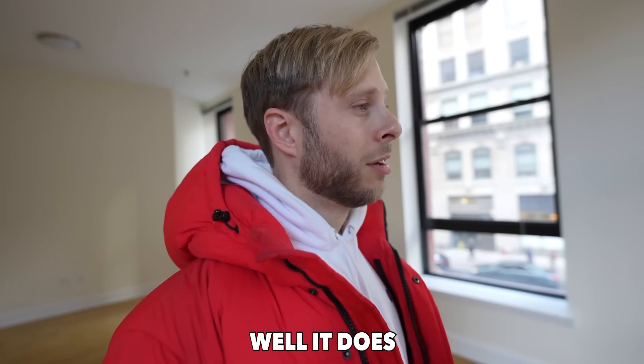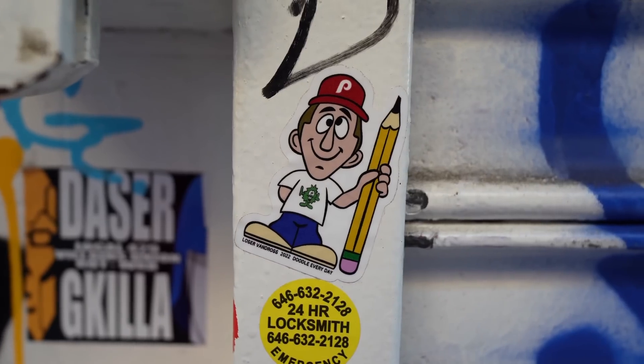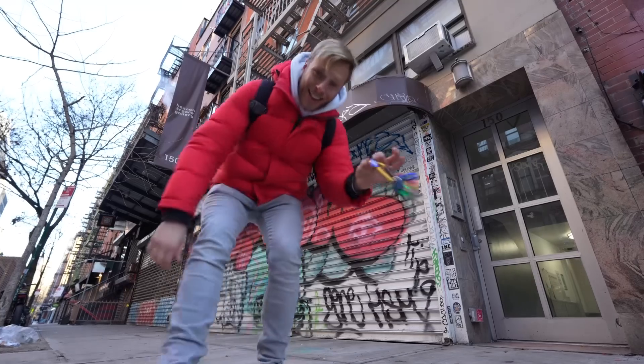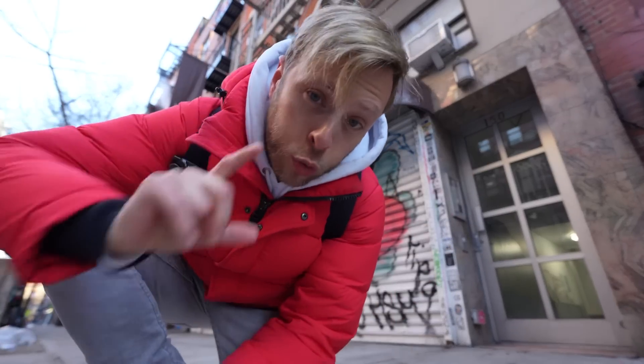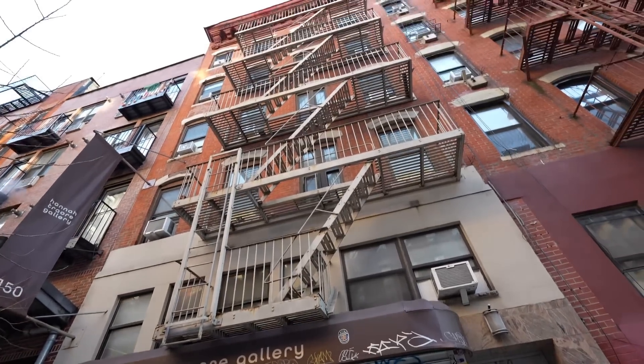Today we are looking at some incredible apartments, kind of like this one. Everything we're looking at today is downtown in lower Manhattan, where there's lots of spray paint and stickers. Let's check these places out — if you think they suck, leave a funny comment that makes me laugh.